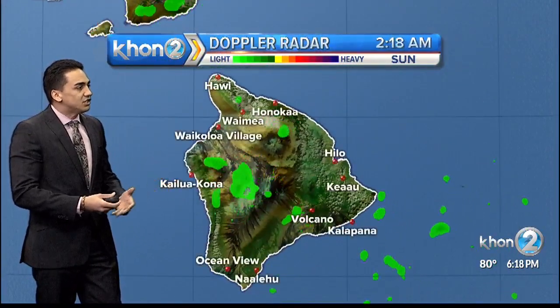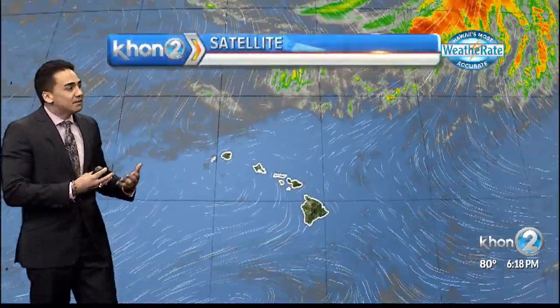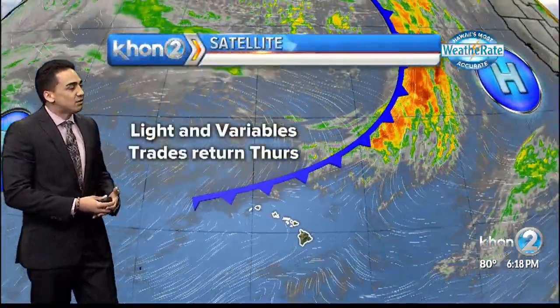Other than that, very beautiful conditions across the islands. Hawaii Islands see most of the moisture that's being blown up from the deep tropics and the moisture situated south of the island.